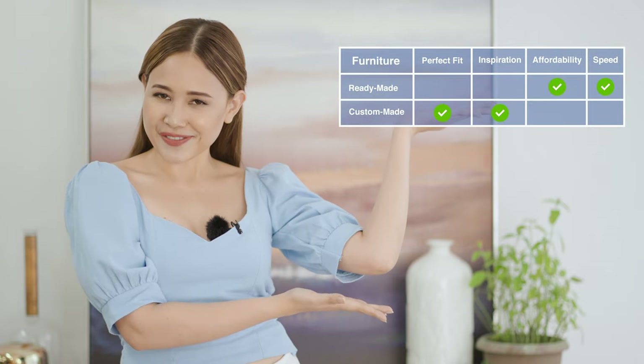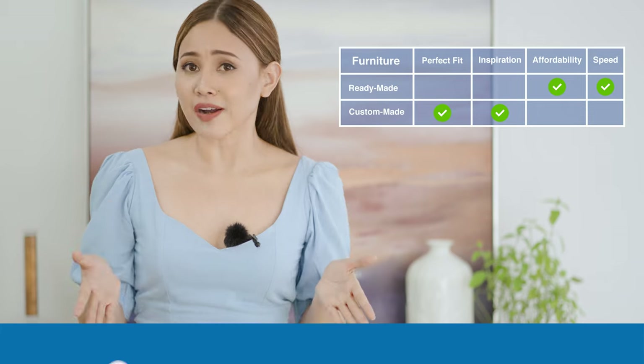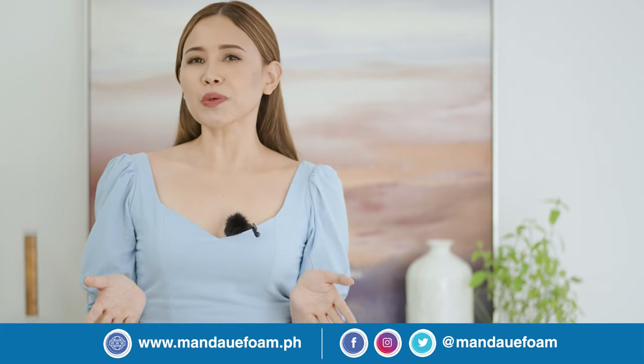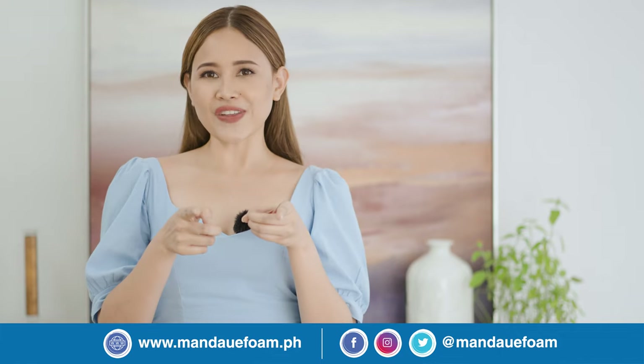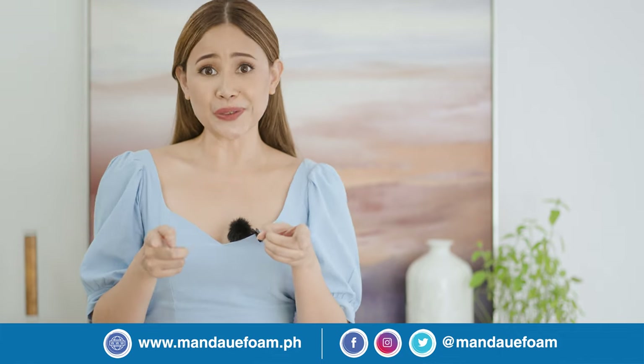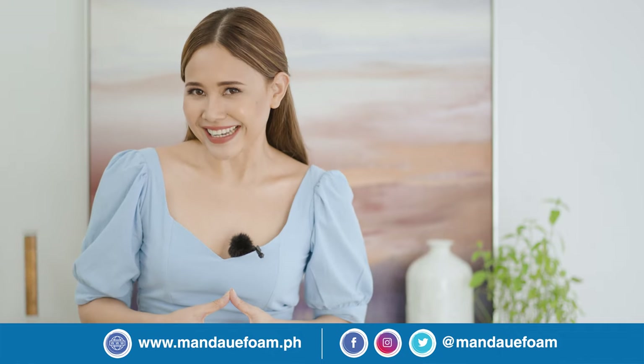There you have it! Hope I have helped you today. So here's your finished tally board that you can screenshot to save. If you're interested in our customized solutions, please do email or contact us through our website — we will be placing the link in our description area below. And if you think ready-made furniture is for you, go ahead, visit our showrooms. I'm sure you'll have fun looking.